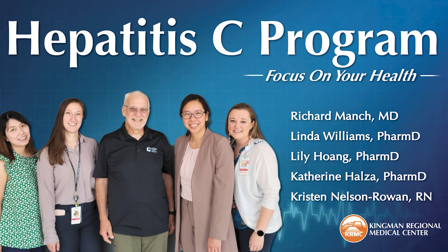Also, Dr. Katie Halza, she's another doctor of pharmacy. Hi, Dr. Halza. Thanks for having us. Also joining us is Kristen Nelson-Rowan — she is an RN and the care coordinator here. Hi, Kristen, welcome. Thanks for having us.